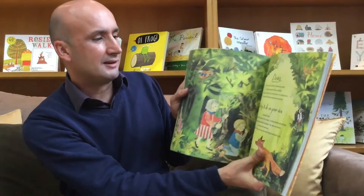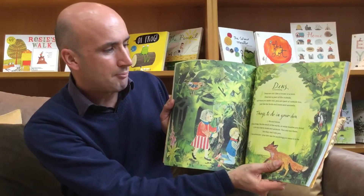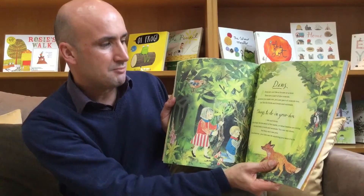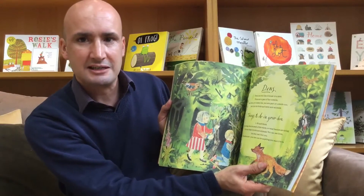One particular one that I like is this one, all about dens. 'Dens are not like a house or a tent. Dens are a part of the outside. When you make one, you're part of outside too, just like the birds and trees and animals.'